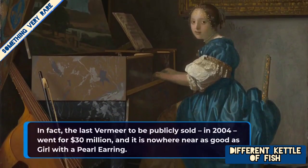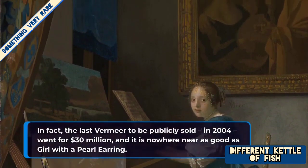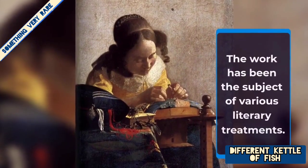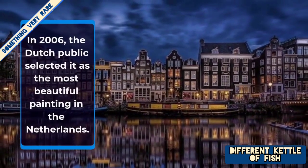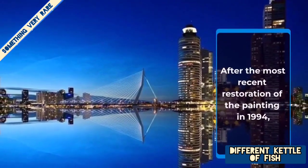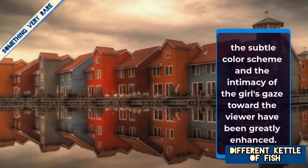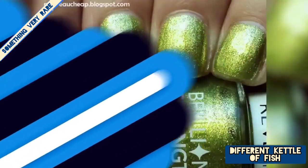In fact, the last Vermeer to be publicly sold in 2004 went for 30 million dollars, and it is nowhere near as good as 'Girl with a Pearl Earring.' The work has been the subject of various literary treatments. In 2006, the Dutch public selected it as the most beautiful painting in the Netherlands. After the most recent restoration of the painting in 1994, the subtle colour scheme and the intimacy of the girl's gaze towards the viewer were greatly enhanced.